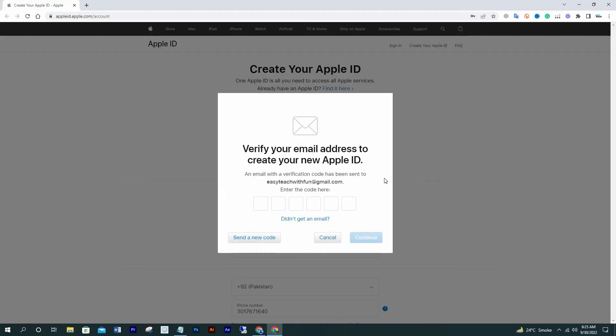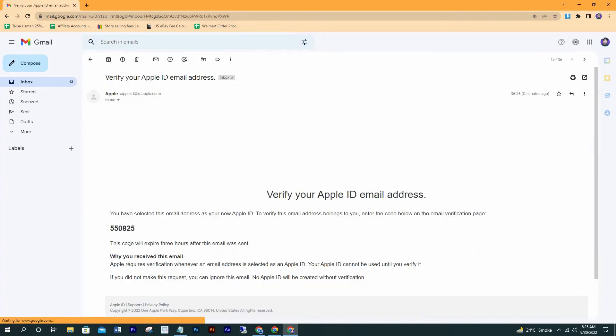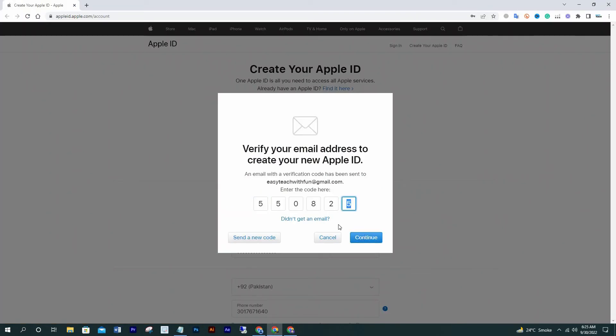Email verification has been sent. Now check your mailbox for the verification code. Here is the code I received — I'll copy it and paste it here, then click Continue.